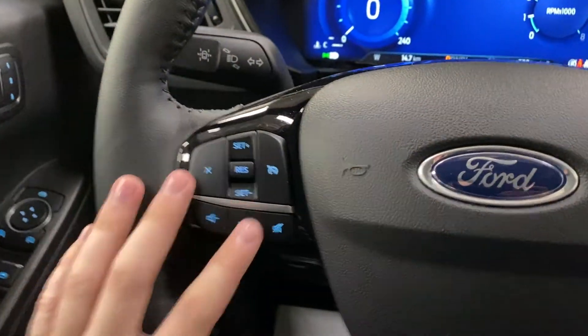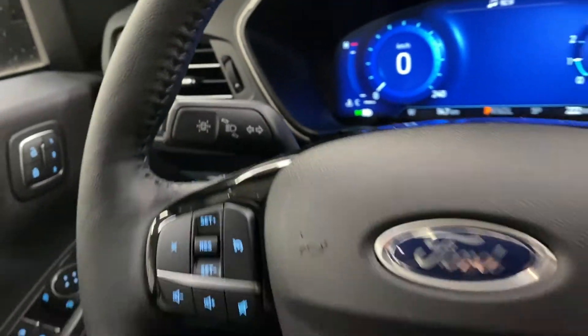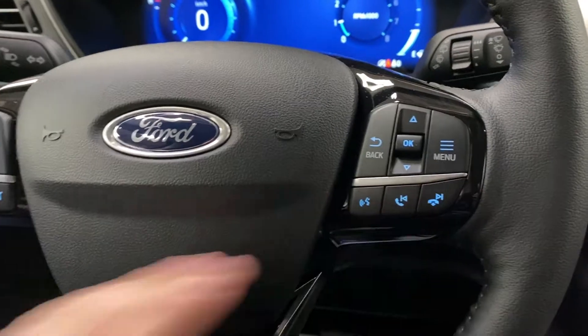On the steering wheel itself, you do have cruise control, lane keep assist, and then menu controls on each bottom panel.